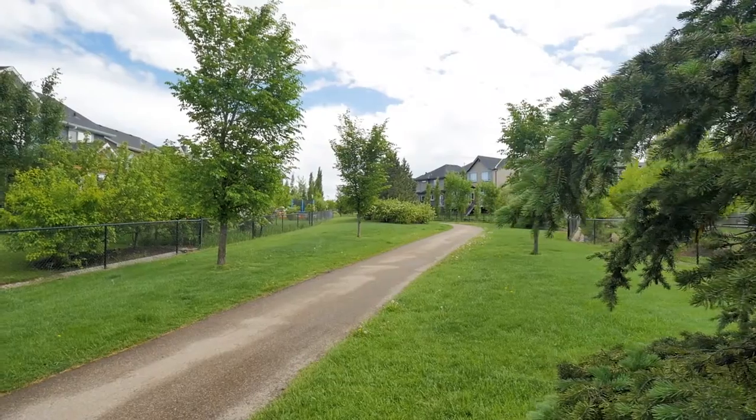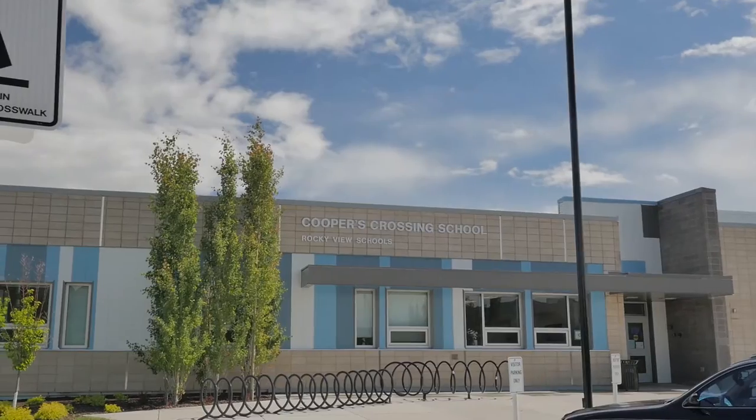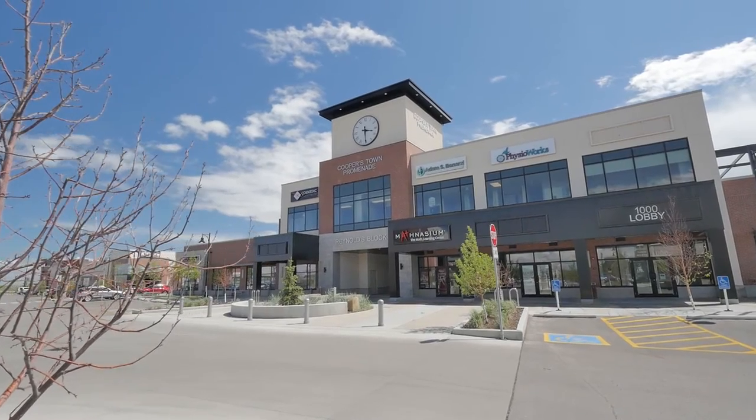This home is situated on the green space and walking paths of Cooper's Crossing. Just down this path is Cooper's Elementary, and the other way the high school and all the amenities of Cooper's Promenade.